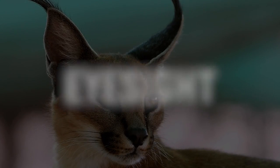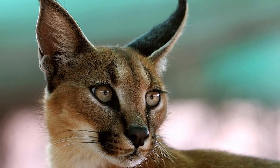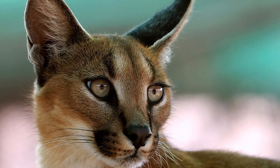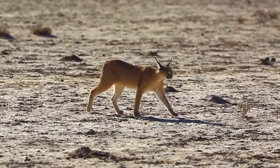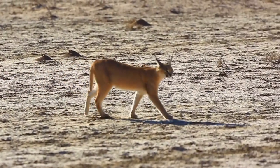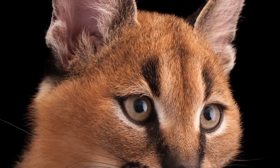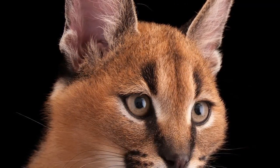Up next, we've got to mention the eyes of this wildcat. The caracal has large oval-shaped eyes with exceptional visual capabilities. The caracal's eyesight is highly acute, allowing it to detect small movements and spot prey from a distance. The cat's eyes have a high concentration of rod cells, which are responsible for detecting motion and enhancing its ability to see well in both daytime and low-light conditions.